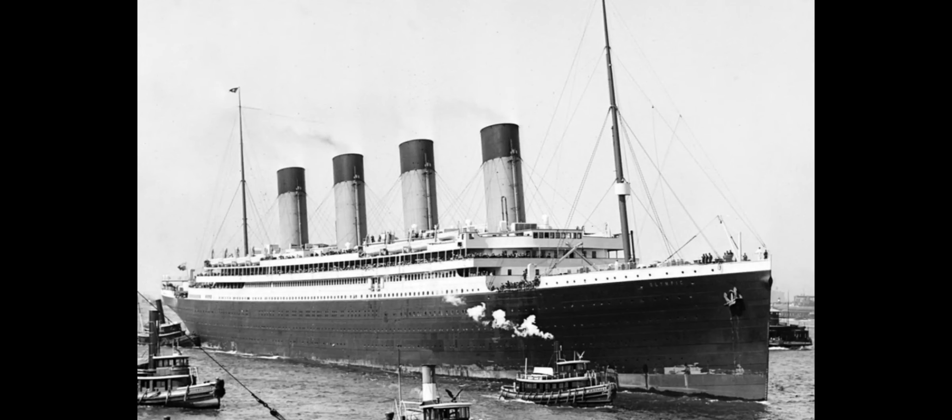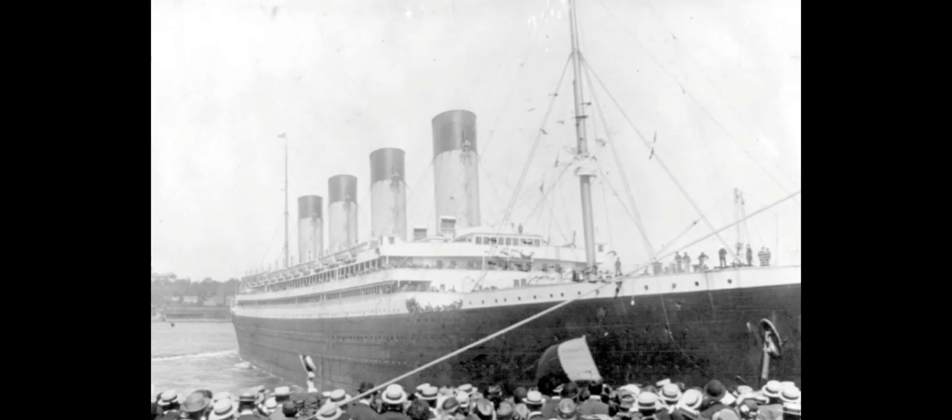Olympic was built for IMM's White Star Line and had her maiden voyage on the 14th of June 1911. On the 20th of September 1911, she was rammed by a battle cruiser called the HMS Hawke. After the wreck of her sister Titanic, Olympic's crew mutinied over Olympic's lifeboats.